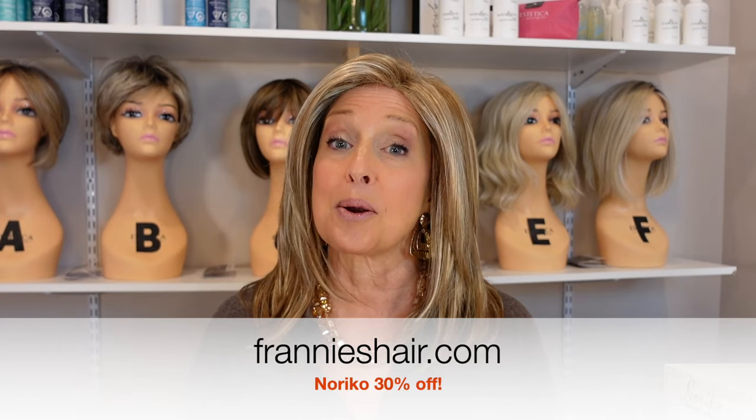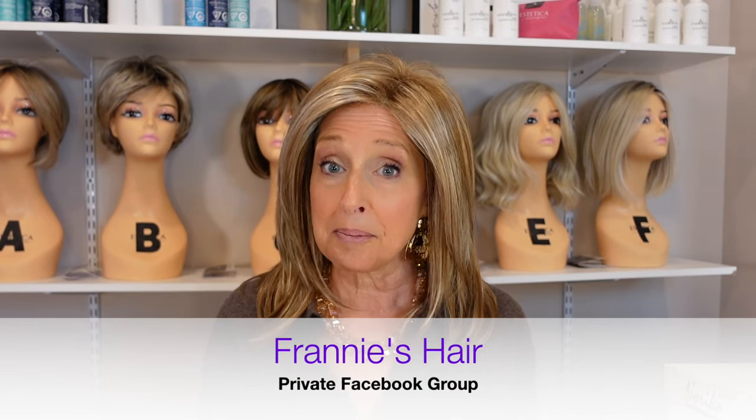So there you have it — five Noriko wigs, all basic caps, and all on sale right now. Make sure you check out the sales over at frannyshair.com. If you have any questions come over to Franny's Hair, our private Facebook group — I'm there, Vee is there, our group experts are there, and we have so many experienced wig wearers happy to support you. Coming up I have a video where a customer came to my house and we had a little try-on session to figure out what wig would work for her — that's going to be coming up soon. As always, thank you so much for joining me. I truly appreciate it. Remember to make it your own and I'll see you soon.